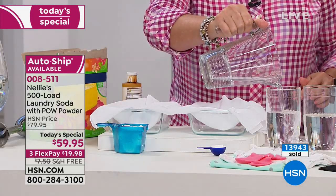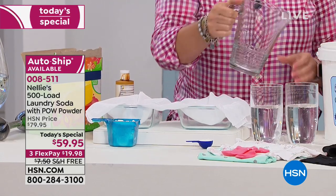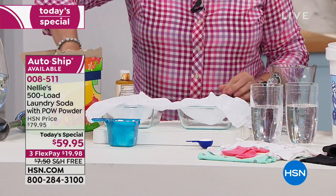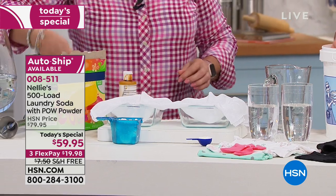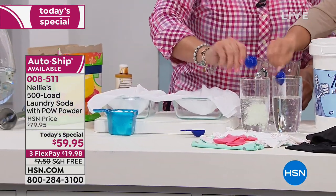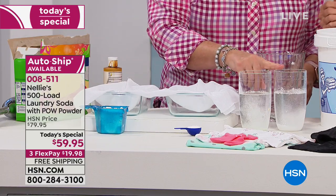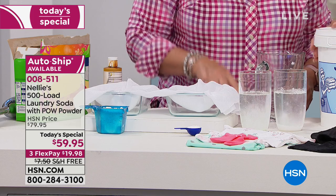I'm just filling up these shakers with water, making them even so everything's fair. So this is our Nelly's — it's the brand new formula. This is the world launch of it. And it has something we call Pow Powder, which is the addition of an oxygen brightener. Suzanne put the Nelly's with Pow Powder in this cup, and I put the leading detergent in that one.